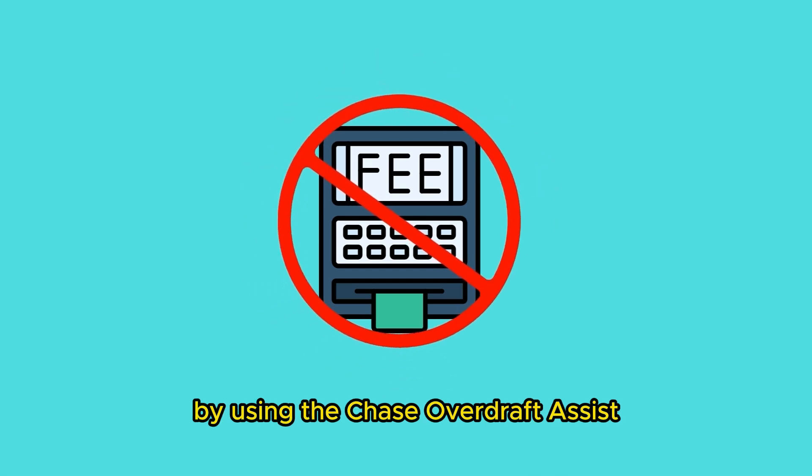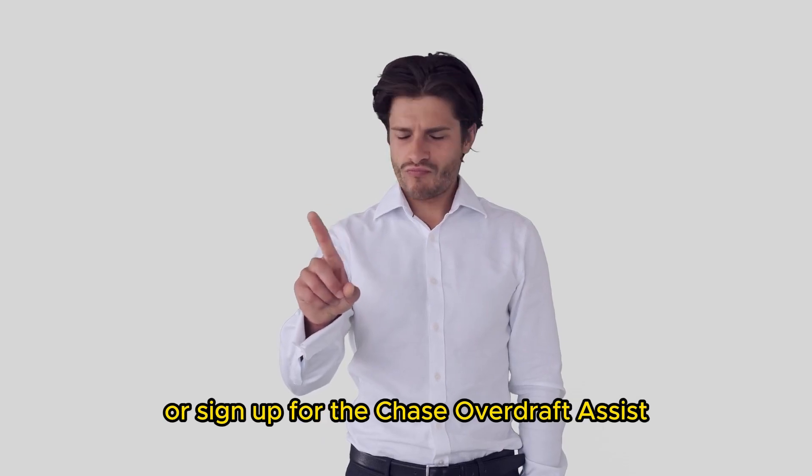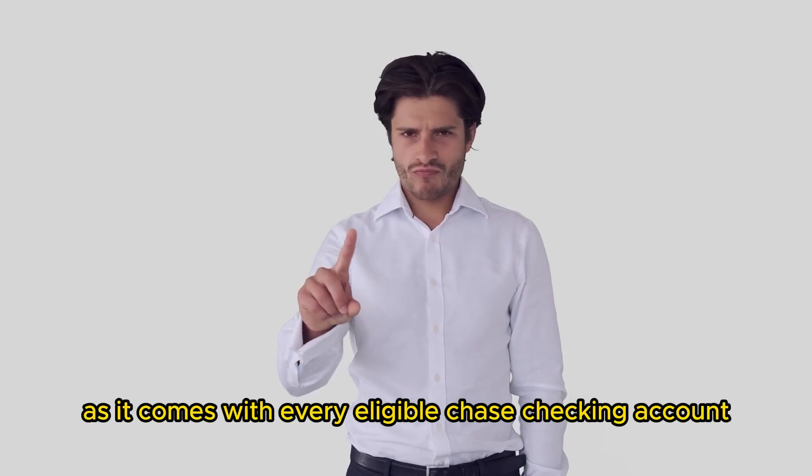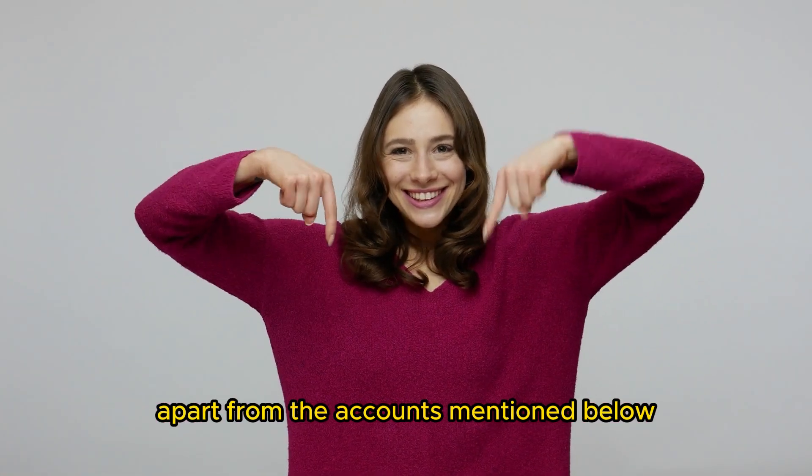These overdraft fees can be avoided by using the Chase Overdraft Assist. Note that you don't need to enroll or sign up for the Chase Overdraft Assist, as it comes with every eligible Chase checking account, apart from the accounts mentioned below.